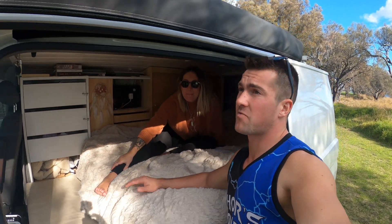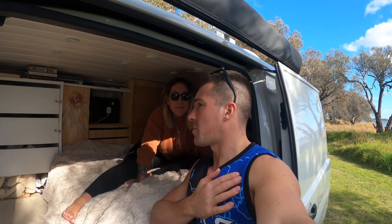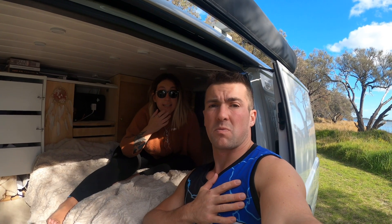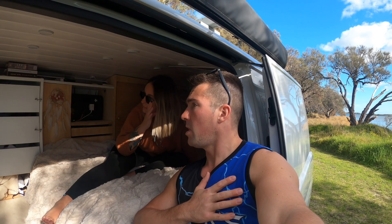On the outside as well, we have got our STM awning, which extends out for two metres. We used it a couple of times in the Northern Territory, just to provide a bit of shade, which was really really good. And that's our van tour — yeah, that's our home.